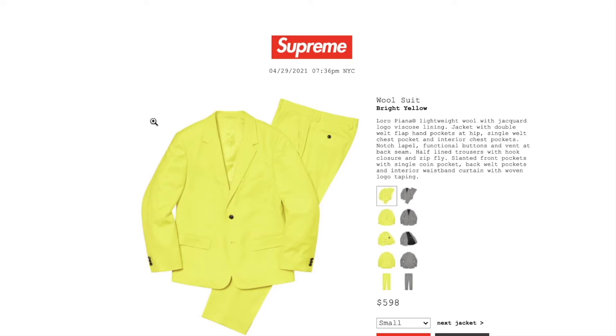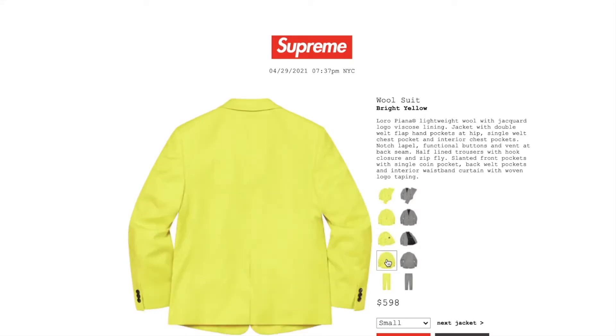...on this is $598, and currently you have all the sizes there. Roto piano lightweight wool with jacquard logo, viscose lining jacket with double welt flap hand pockets, hip single welt chest pocket, interior chest pockets, notch lapel, functional buttons and vent back seam, half-lined trousers with hook closure and zip fly, center front pockets with single coin pocket, back welt pockets, and interior waistband curtain with woven logo taping. It is pretty pricey.